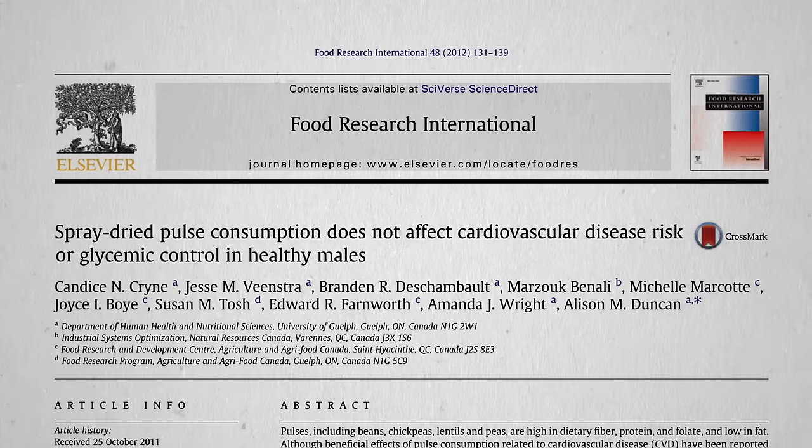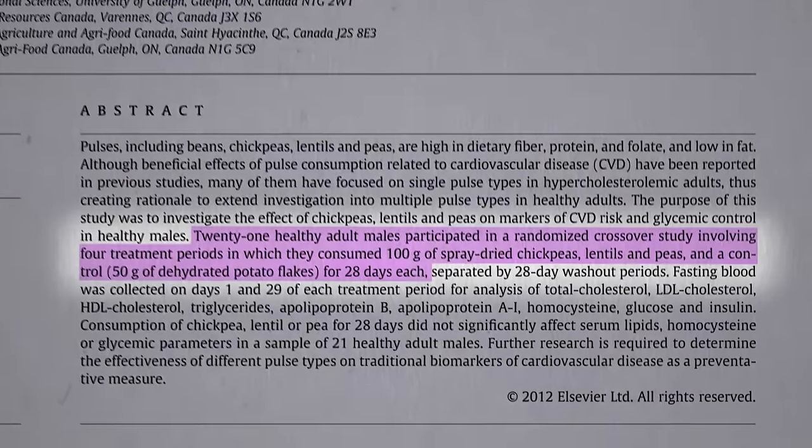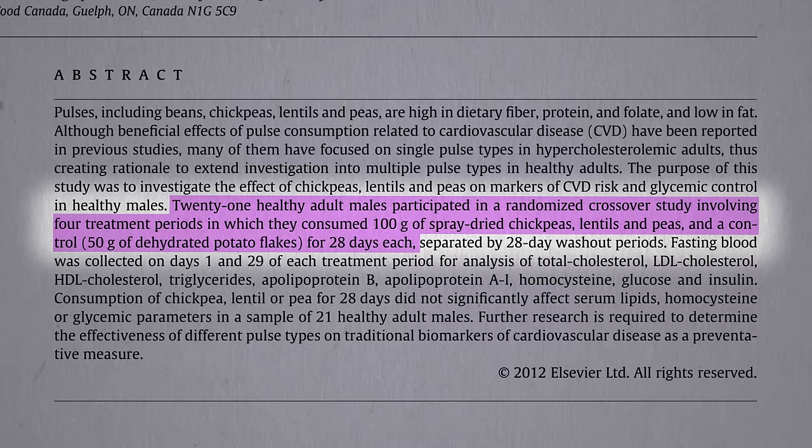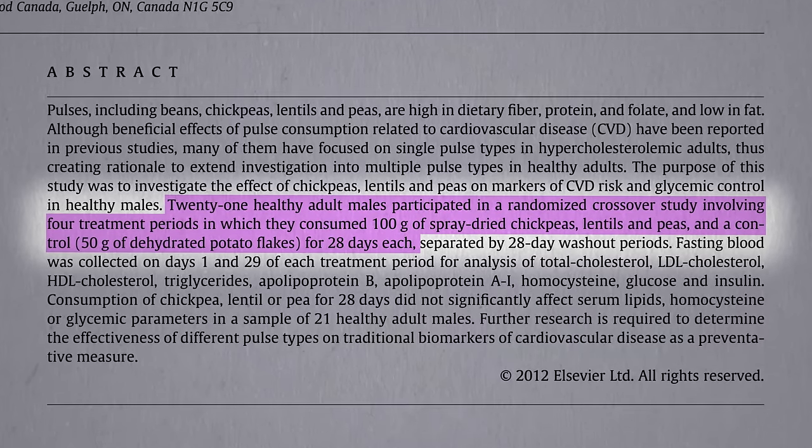This study, however, failed to show a benefit. They gave people powdered lentils, chickpeas, and peas, and did not see any cholesterol benefits compared to a potato placebo.